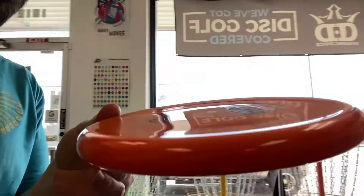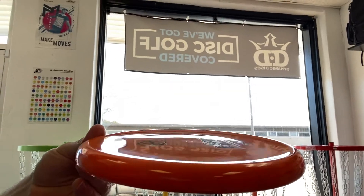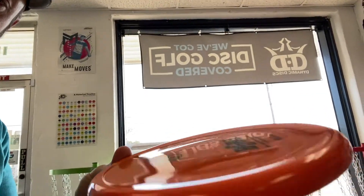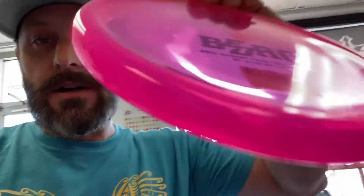Give me a little side profile here. Do you see that? Oh yeah, this is the disc you never knew you needed. That's a Speed 1, Glide 1, Turn 0, Fade 2. Love the K1 plastic.